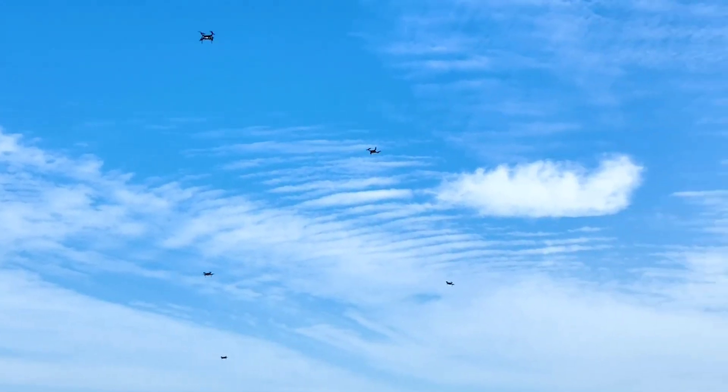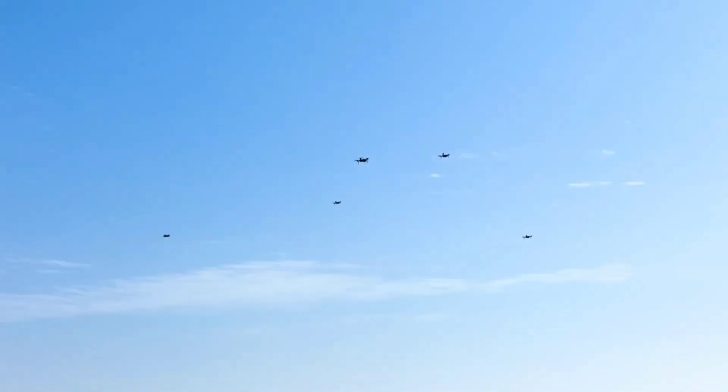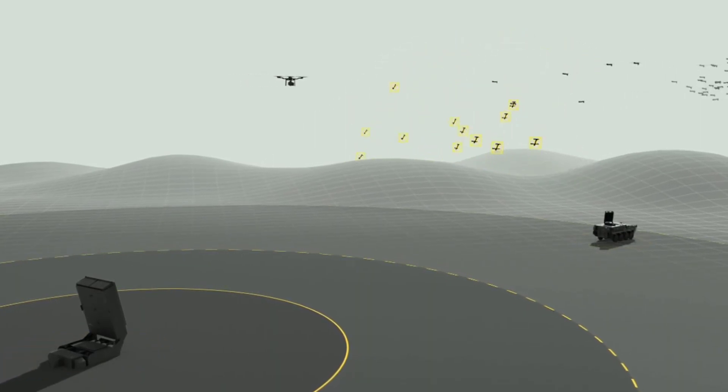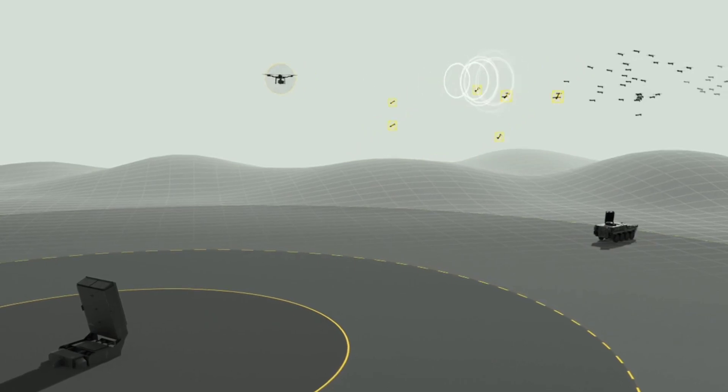The rise of drone use on the battlefield is causing significant nightmares for military planners, who need to go out of their way to imagine all the ways these small devices could come in the way of their missions. Luckily for them, that may not need to happen for a long time, as increasingly more effective anti-drone weapons are being developed all across the world.